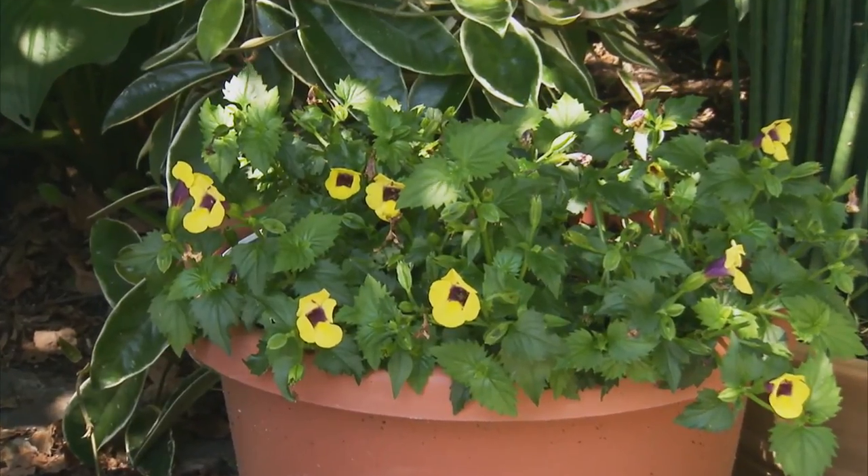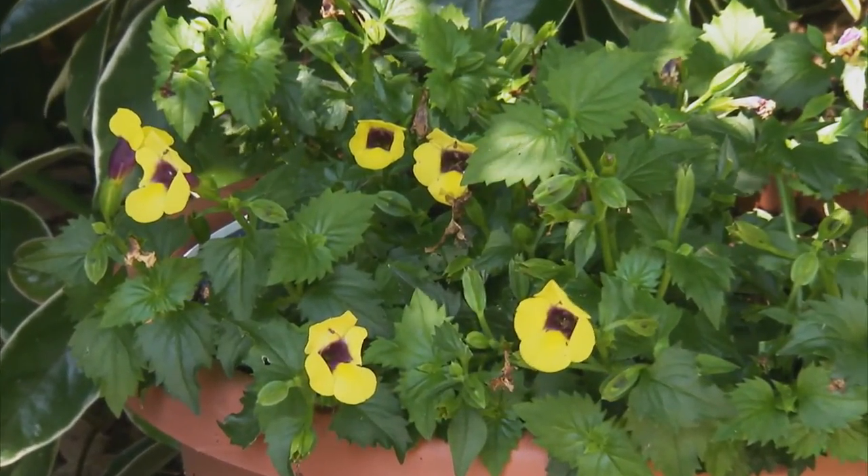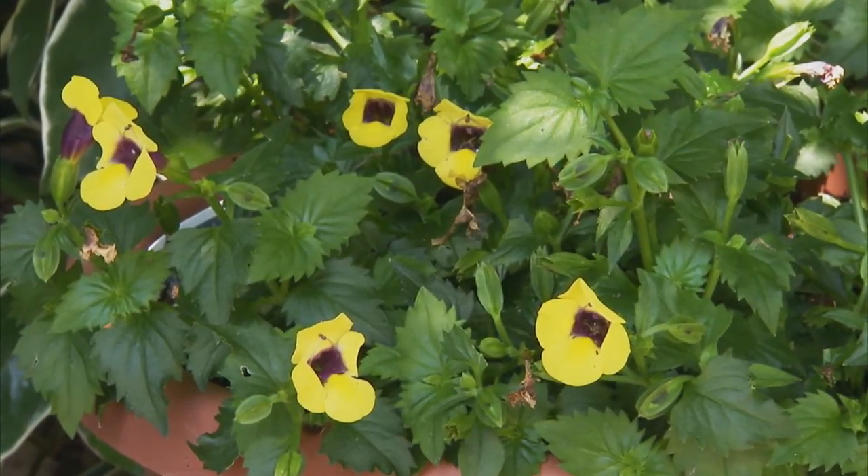In shady spots, you can't beat Torenia, commonly called wishbone flower. This little plant blooms in dark shade. This variety is one of our favorites — it's called Gilded Grape.